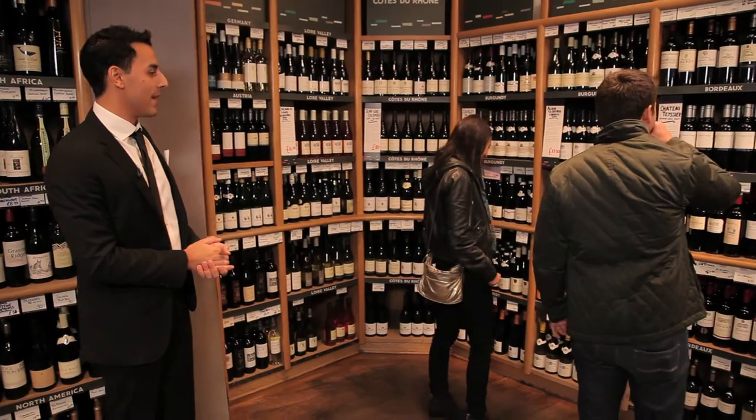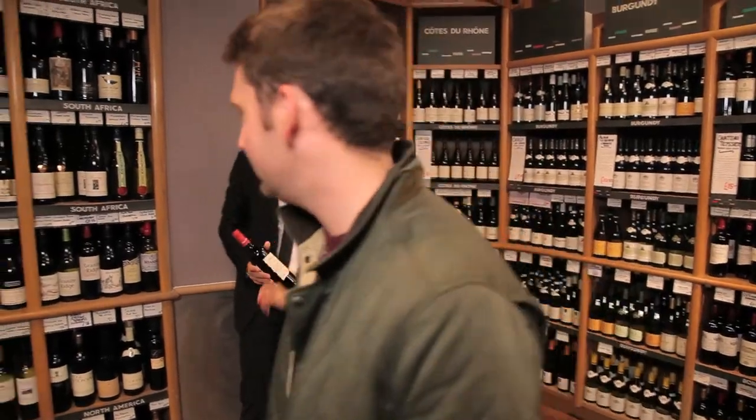I like your style — yeah, let's find the most expensive one. You've gone for a Poco, a Poco, good choice, red wine, I like it.